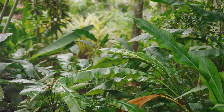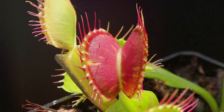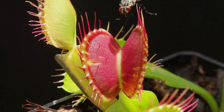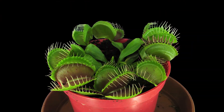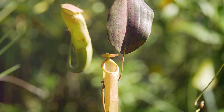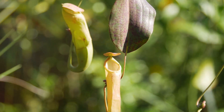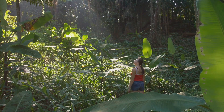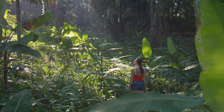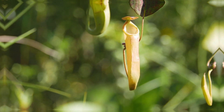Hello, young explorers. Get ready for an adventure into the wild world of plants — but not just any plants. We're talking about plants that eat meat. That's right. Meat-eating plants are real, and they're more amazing than you can imagine. These plants are like something out of a science fiction movie, but they exist right here on Earth. Join me as we journey deep into the jungle to uncover the secrets of these fascinating organisms. Get ready to be amazed by the wonders of nature.